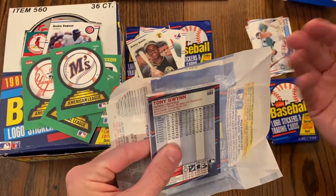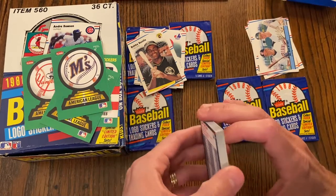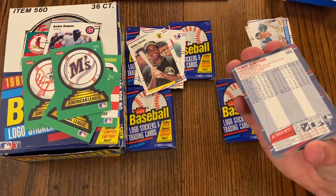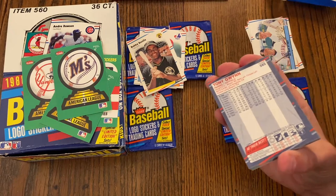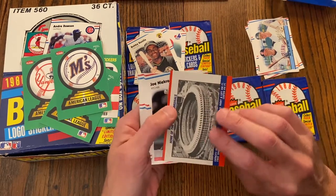You're collecting Bo Jackson. Yeah, and I'm collecting Tony Gwynn and Fred McGriff. You're collecting Fred McGriff too? All the good ones — Don Mattingly.